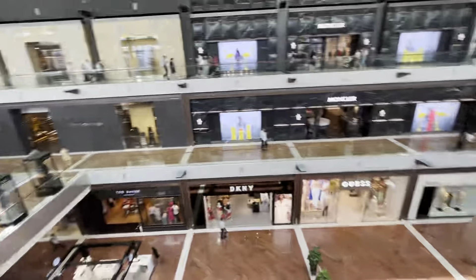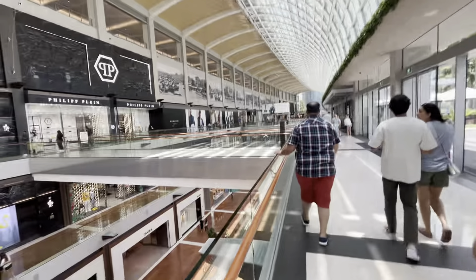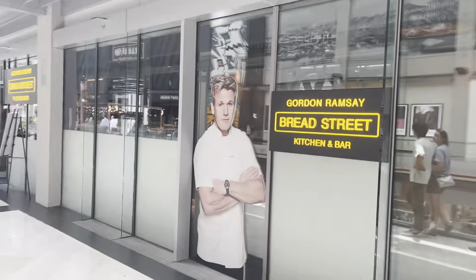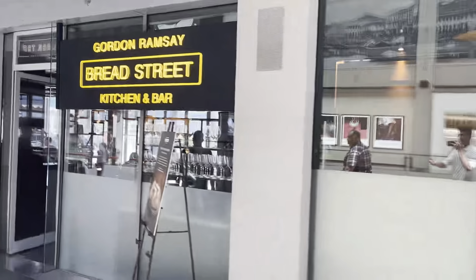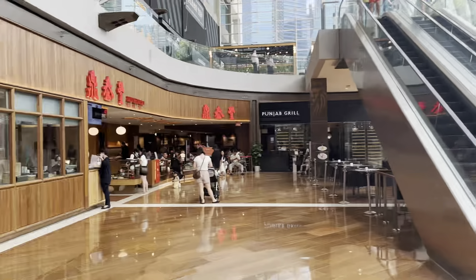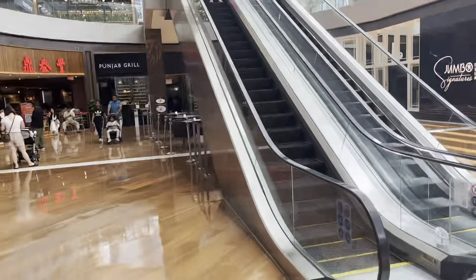There are many brands that you have seen in the cinematics. I will show you guests like DK nearby, Dolce & Gabbana and many other things. You can come here and check out all the brands. Here is Bread Street Kitchen, Gordon Ramsay's restaurant. You guys can also come here. Here is a Punjab Grill so you can eat Indian food here too. There is also a Chinese restaurant but this one is a Punjab Grill. We are not going to eat but let me show you.